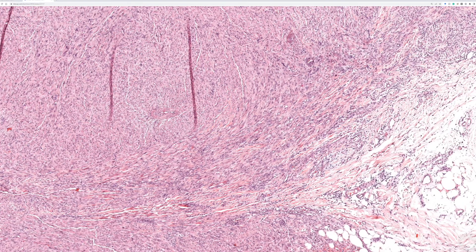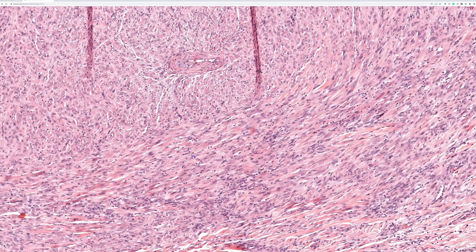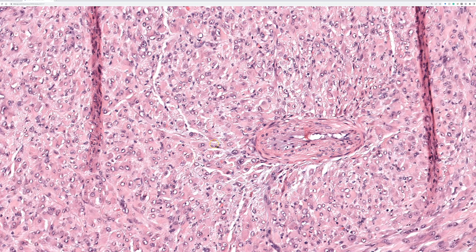Even from low power, we can see that these are large cells with abundant, very dense eosinophilic cytoplasm — almost, to my eye, almost kind of squamoid. They look almost like the cytoplasmic density and texture of keratinocytes.